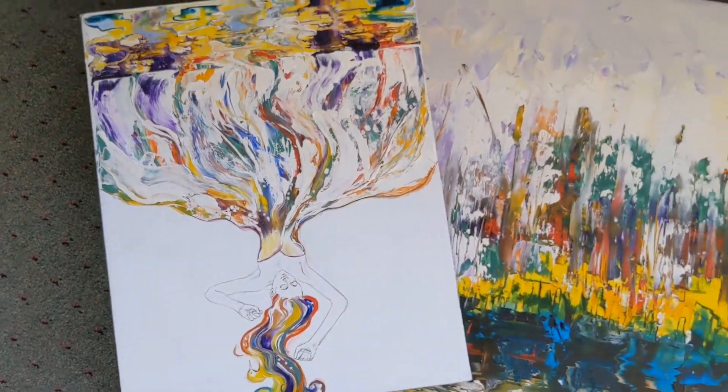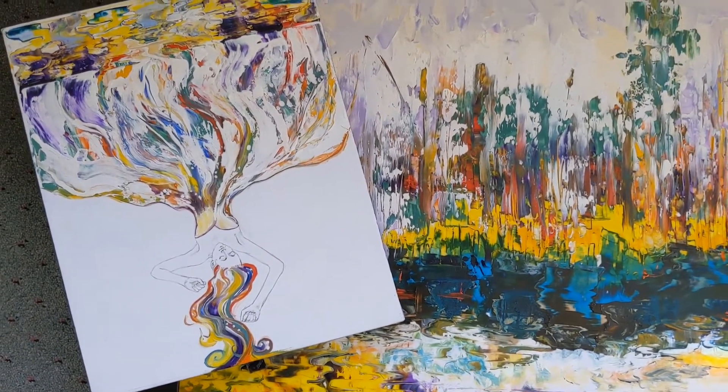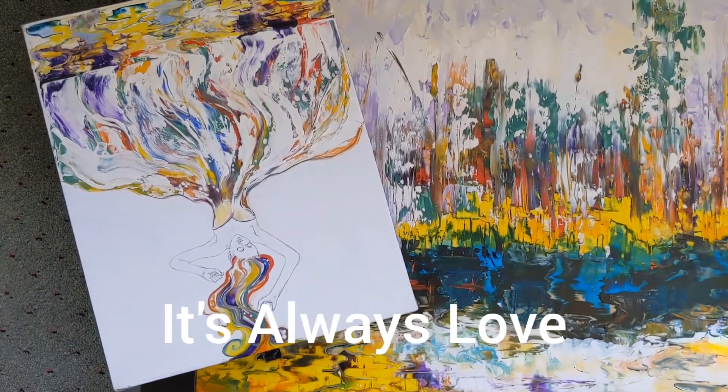I'm looking forward to seeing how it comes together myself. Take care, I love you — remember, it's always love.